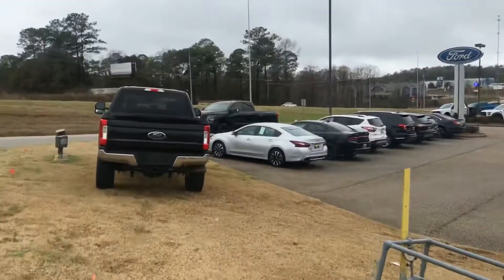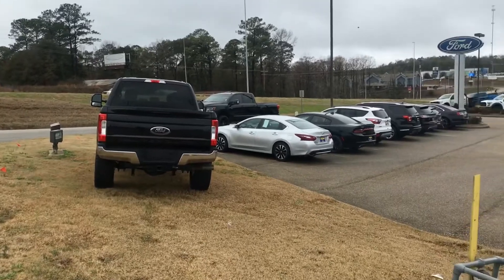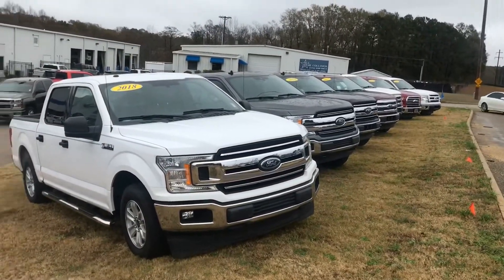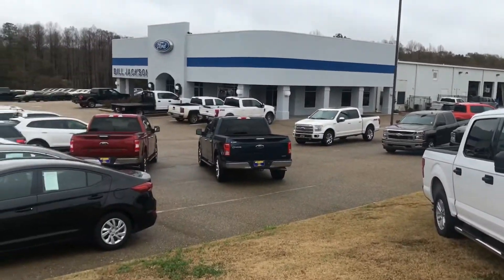We've also got a Super Duty and two Nissans. Come by and see us — it's two days before Christmas, come in and pick out a great gift for somebody.